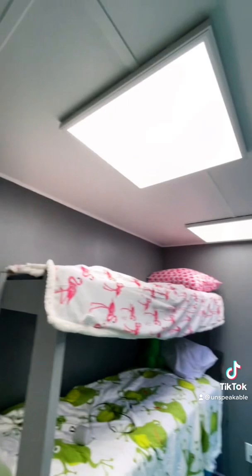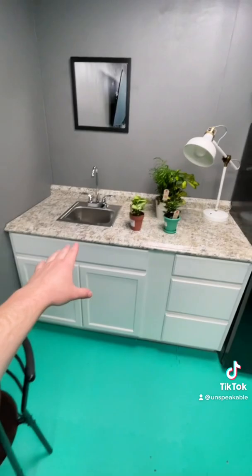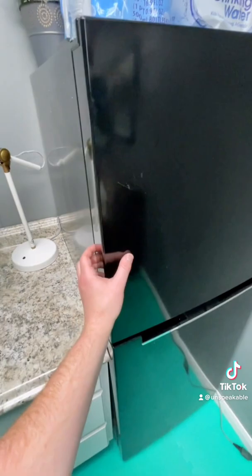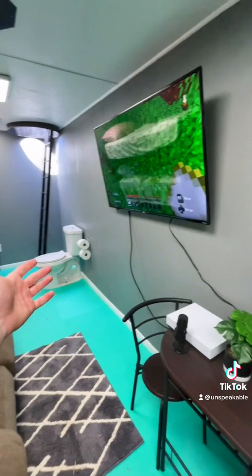We got some plants in here — of course we need some life because we are underground. Check out what we got in the fridge. Okay, what about in the freezer? Any ice cream? Okay, maybe not. But yeah, that's a tour of my underground bunker.